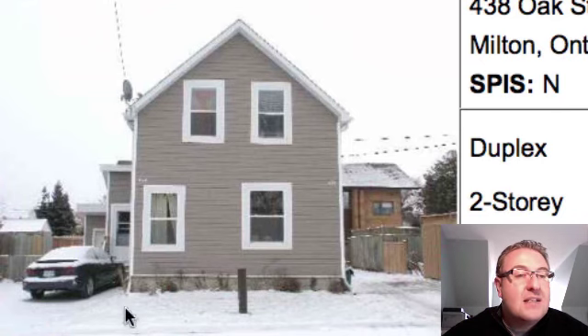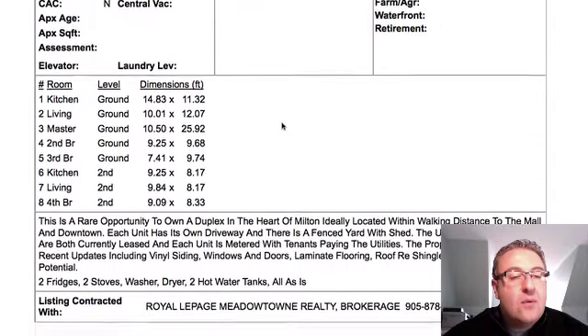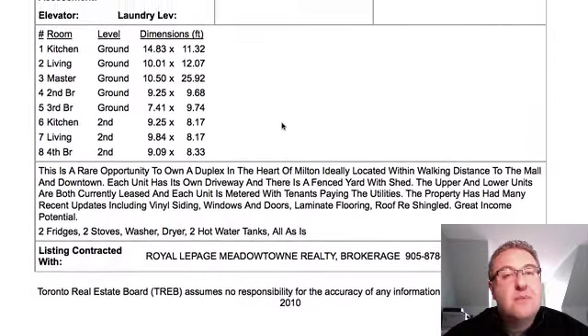They've got driveways on both sides of the property, and it's very, very interesting to me. When you look at it, there's not many great investment properties in Milton, and the reason why is because many of them aren't set up for two streams of income or more, which I believe is really the only way you can do an investment property.